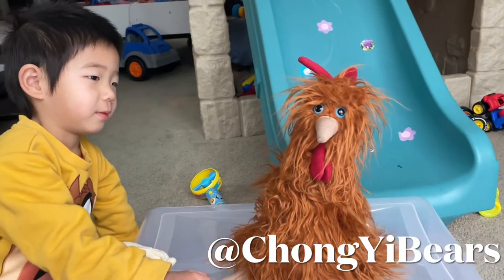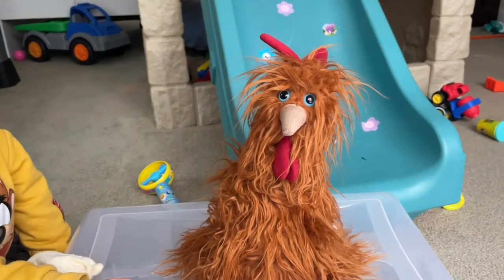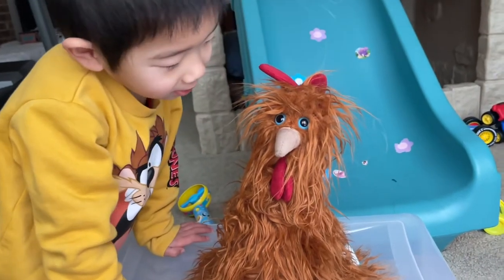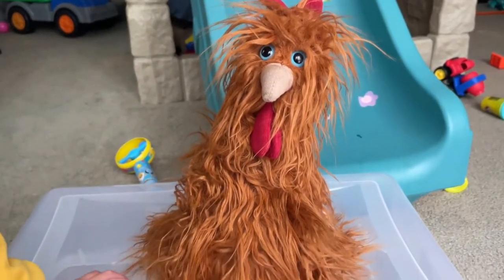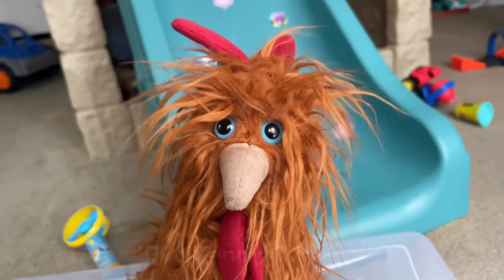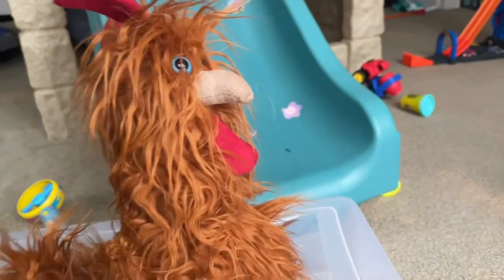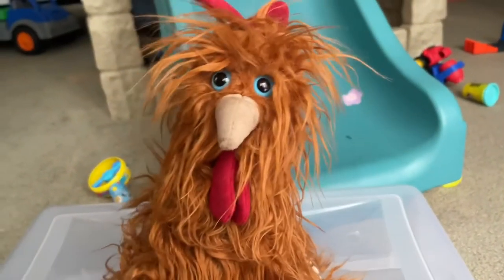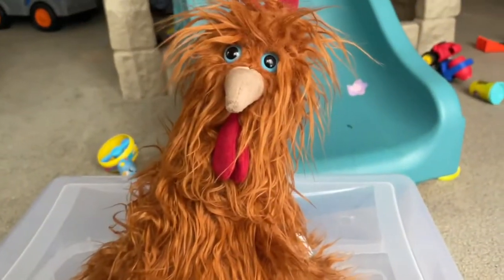Hi, good morning guys! I'm Chong from Chong Universe, and today is a video about this Jellycat chicken — it's a rooster. I got it from eBay earlier and he finally arrived. He looks so charming. I trimmed his face a little bit and look at the fur, so messy and so dirty. He's just so adorable, I love it.